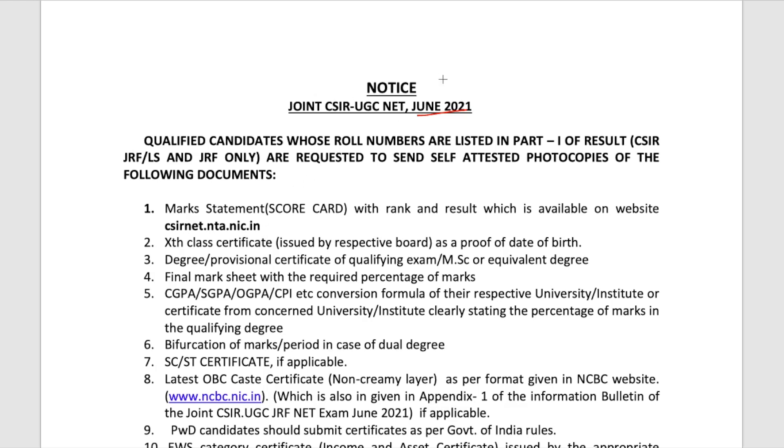Remember that when you qualify the exam, there are two types of JRF. Basically there are three parts in the final result. Part one is for those who have qualified CSIR JRF. Part two is for those who have qualified UGC JRF. And part three is for UGC NET LS.